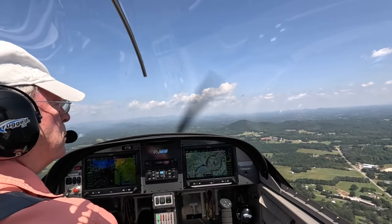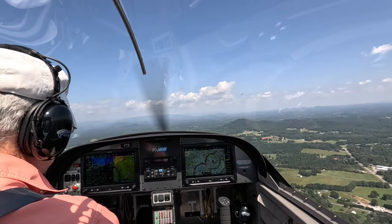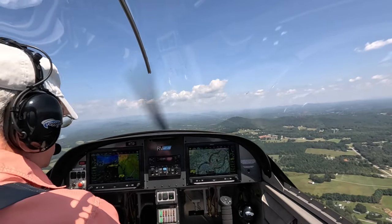Just west of our destination airport, there's this hill you gotta go around. Caution terrain.